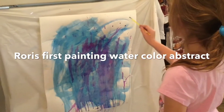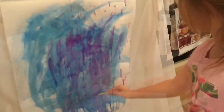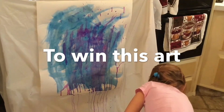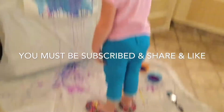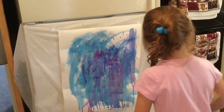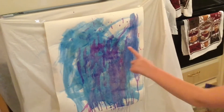This is Rory's abstract piece of art, a painting that she's doing. I always thought it would be fun to paint like this. I put this down so that she could paint and not get it on the floor or the fridge. Is it fun, Rory? And she likes to do abstracts. She chose blue and purple.